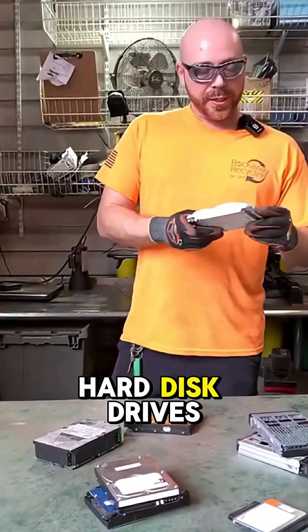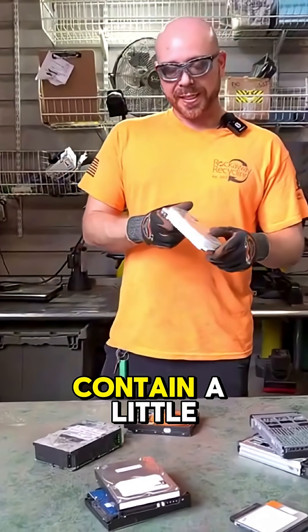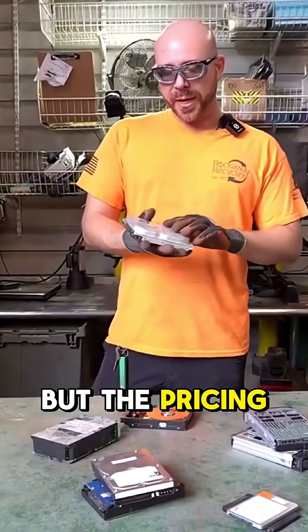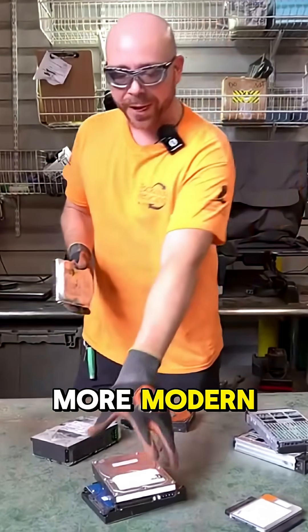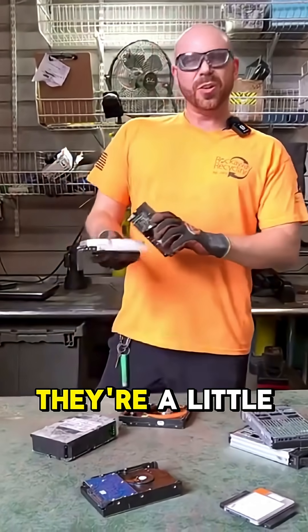Now the older hard disk drives are usually going to contain a little bit more gold, but the pricing is offset — you're going to get about the same pricing for these as you would for one of our more modern hard disk drives, because they're a little more bulky.